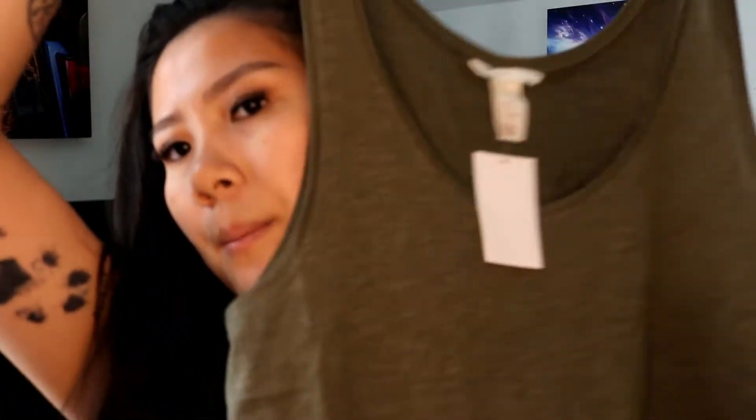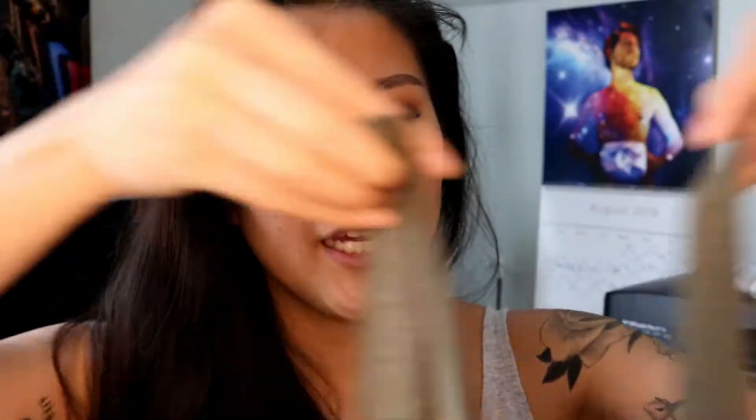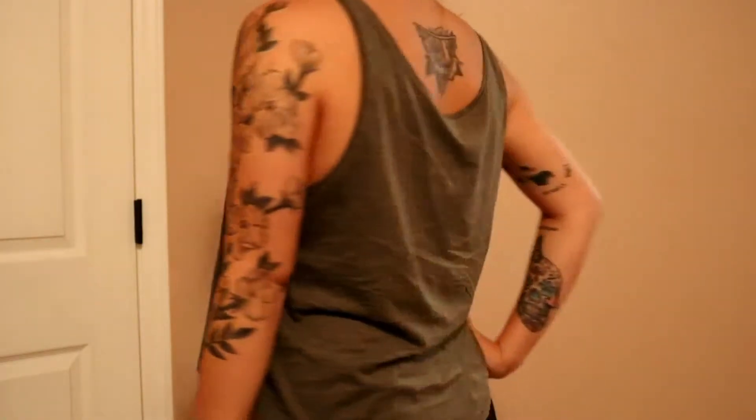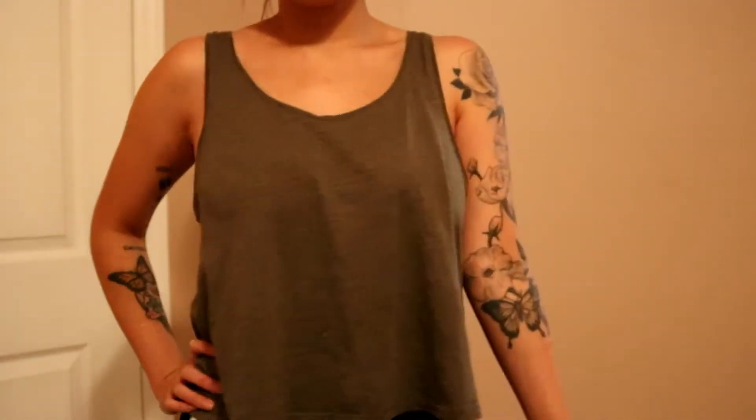The last top I got was $4.99 — also a regular plain tank top, but in this olive green color which isn't really picking up well on camera, but it's very green and I really like it. I have an olive green tank top in my wardrobe but it has a hole in it, so I just wanted a newer one. That was pretty much everything I got at H&M, so I know this haul video was pretty short.